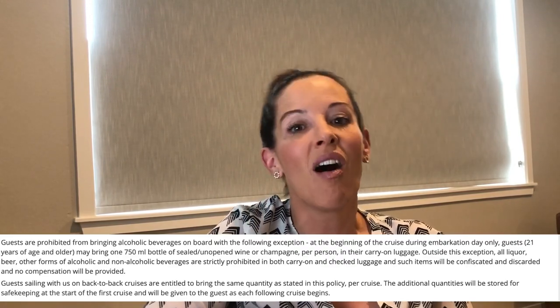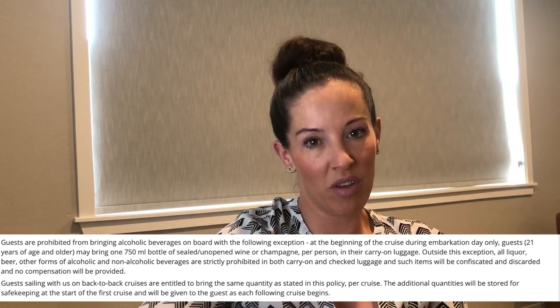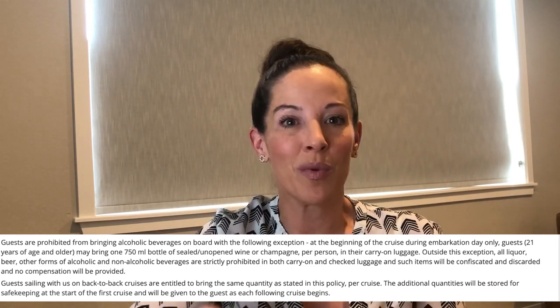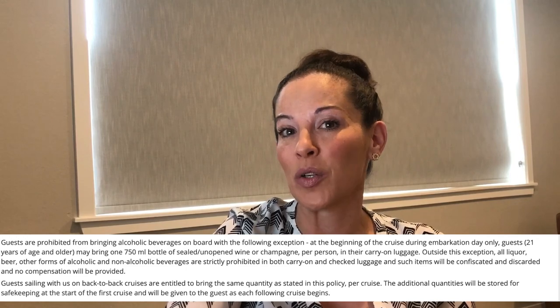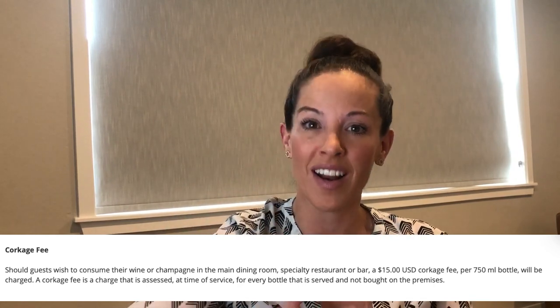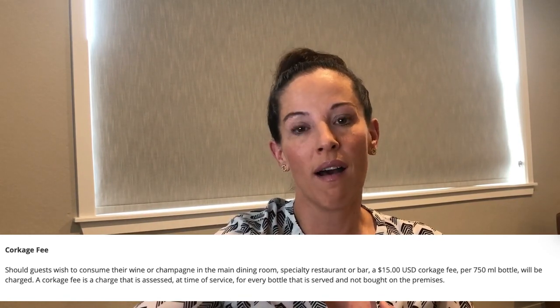Just like being allowed to bring soda on board, you can also bring wine. For each person 21 and older, you can bring one 750ml — your standard bottle of wine. If you forget your wine opener, there's a $15 corkage fee. I recommend getting one of those small old-school openers that fits in your luggage, bring the wine in your carry-on (not your checked bag), and open it yourself. There are wine glasses in your stateroom or you can ask for one.